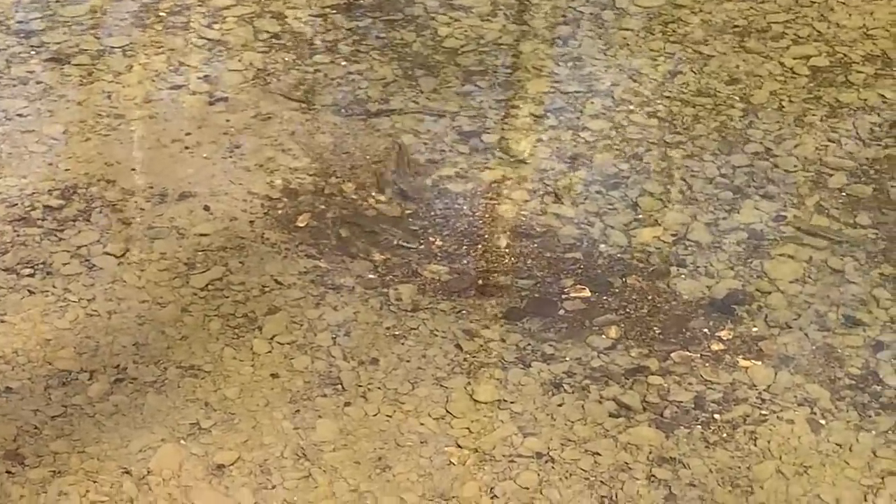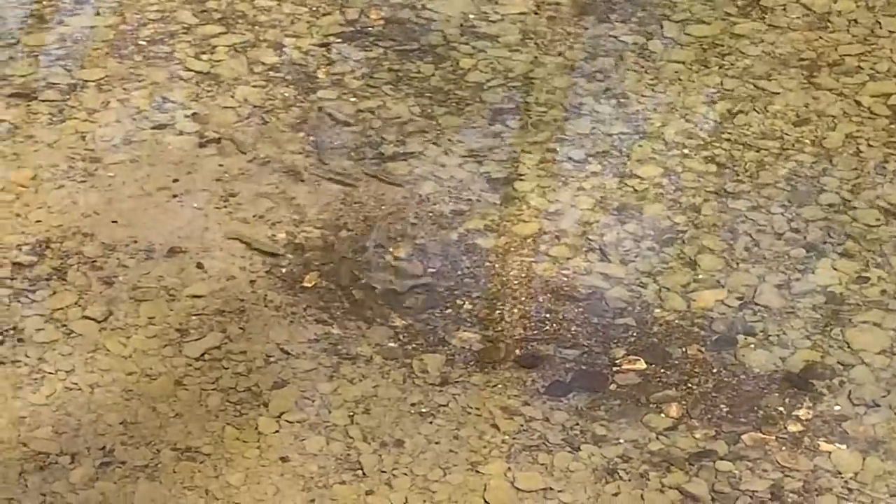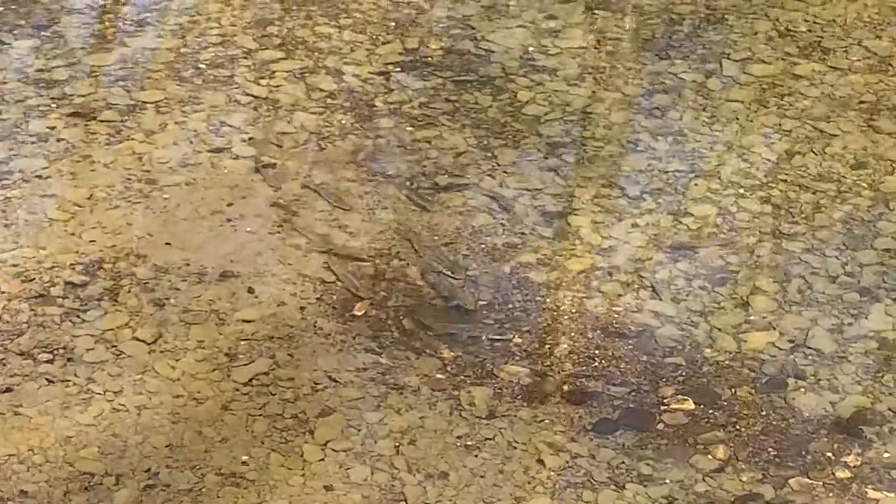Oh, they're breeding over there. Look at that — they look like they're breeding. What fishies are those? They got like a blue head on them. I swear they're trout. I swear these are trout. Someone tell me what these fishies are on my farm.